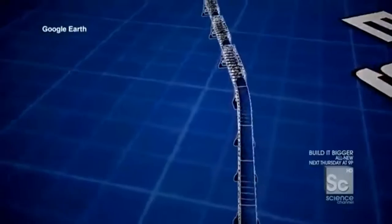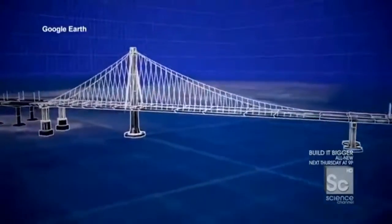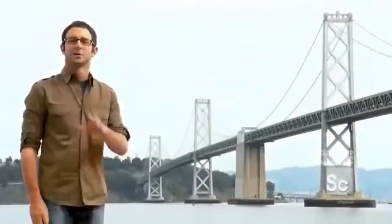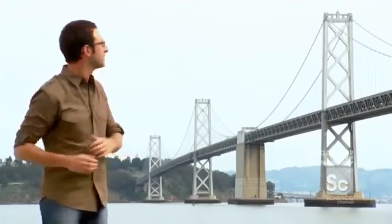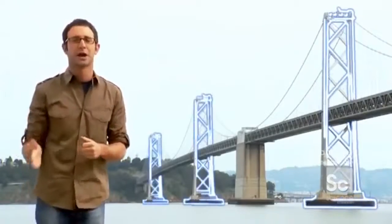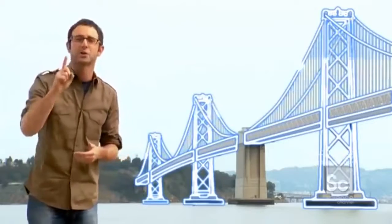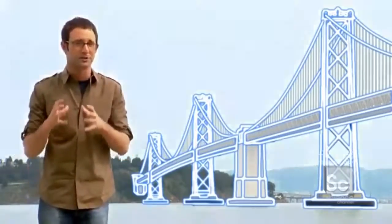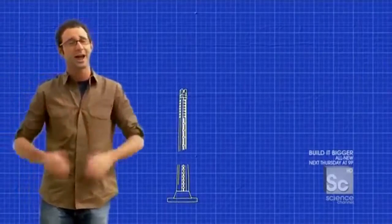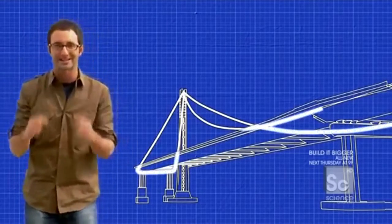To fortify the vulnerable bridge, the east span is getting completely replaced with a seismically advanced new span — the world's first ever single-tower, self-anchored suspension bridge. To appreciate how a self-anchored suspension bridge works, you first need to understand a traditional suspension bridge: vertical towers, a horizontal road deck, and swooping cables that hold up the road deck anchored into massive foundations on land and in the bay. On the east side, however, there isn't the geology to support those loads.